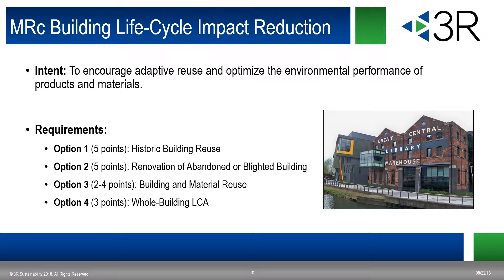Option four, worth three points, is whole building life cycle assessment for new construction buildings or portions of buildings. You conduct a life cycle assessment of the project's structure and enclosure that demonstrates a minimum 10% reduction compared with a baseline building in at least three of the six impact categories. Life cycle impact assessment summaries showing the output of proposed buildings with percentage change from baseline for all impact indicators are required to document this credit.